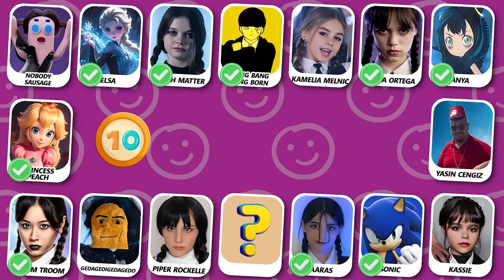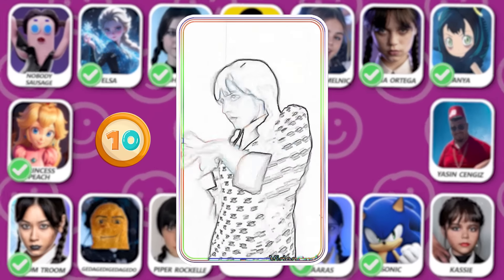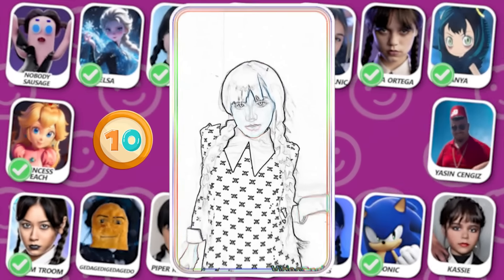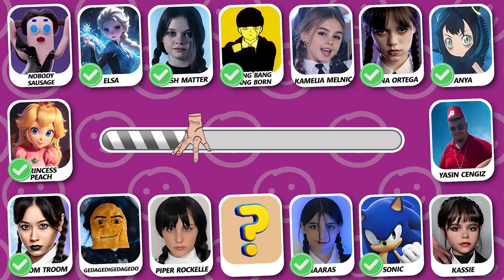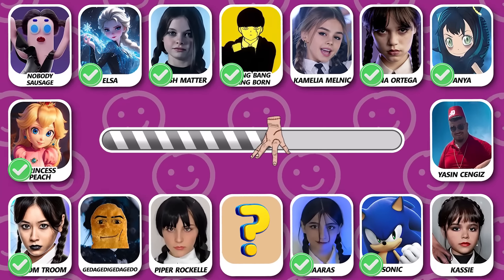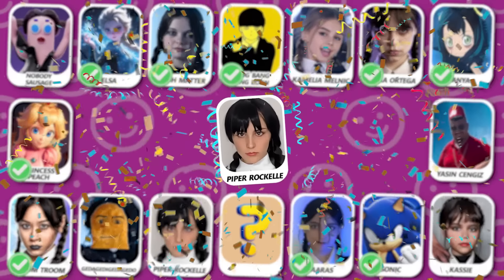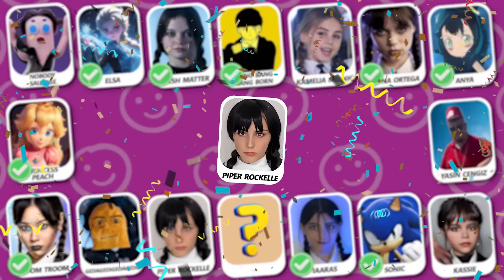Number 10! Can you guess who's dancing? The answer is Piper Rockelle!